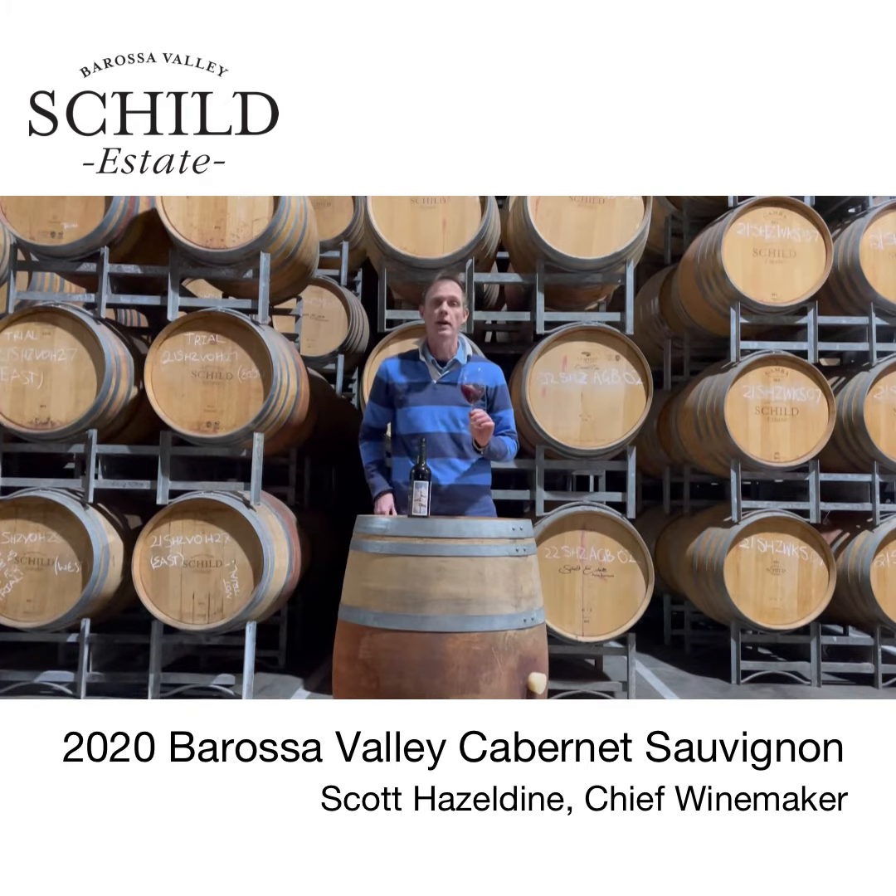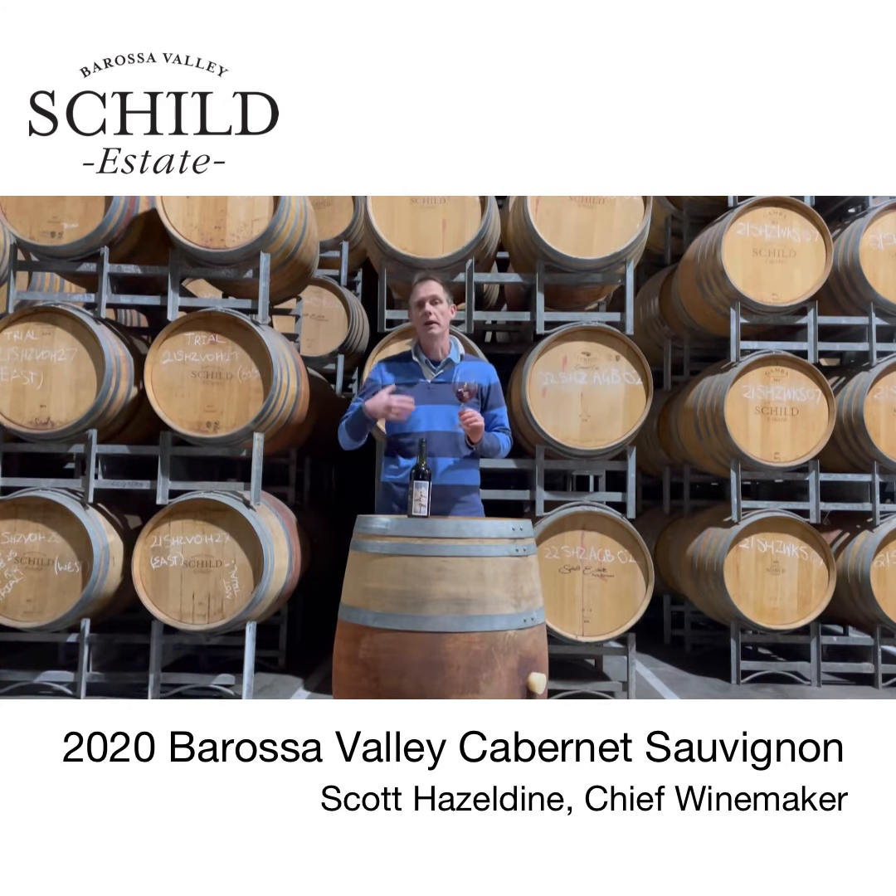It's a variety we think really hard about where we put it in the ground and our clonal selection there. And we're really reaping the rewards of some work over the last 10 years in Cabernet.